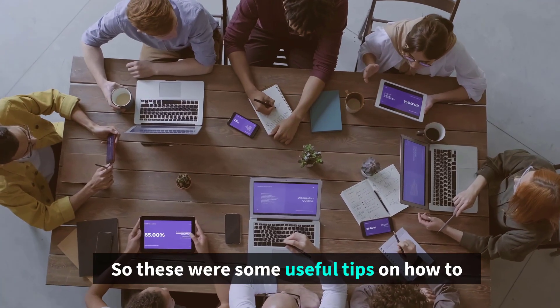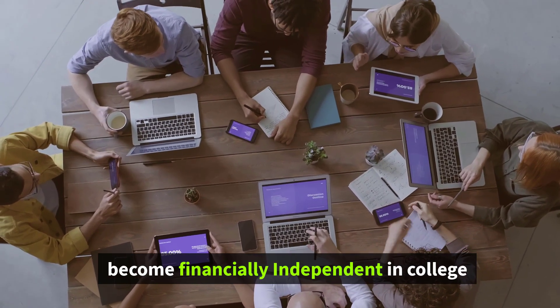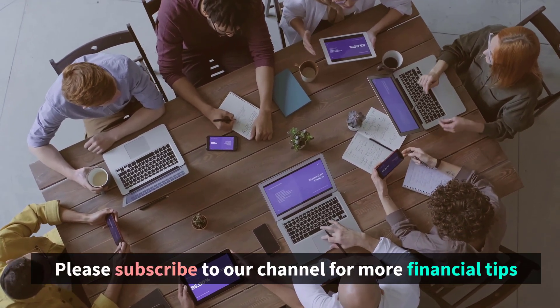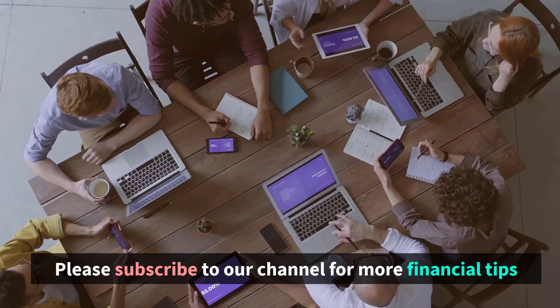So these were some useful tips on how to become financially independent in college. You can find a lot more information about money management. Thanks a lot for watching!